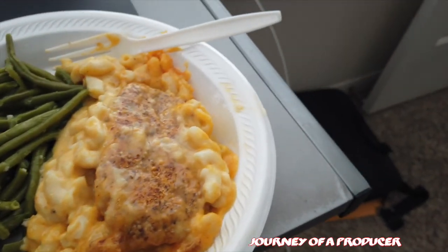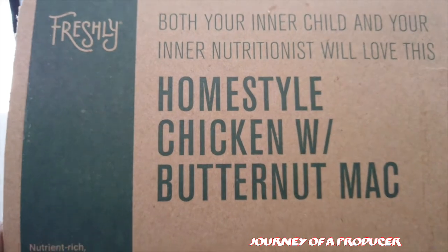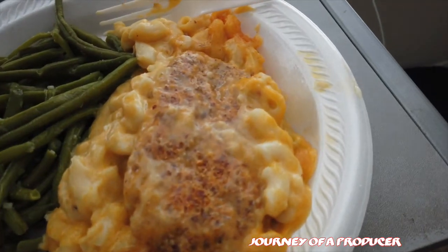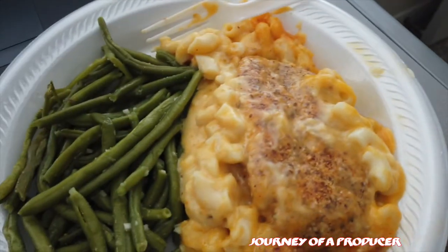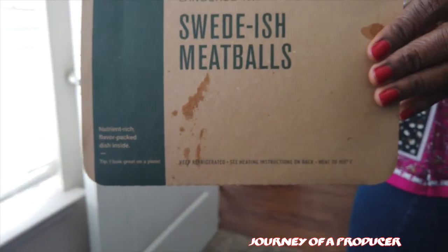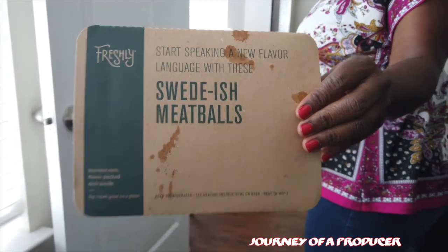Today I'm having the homestyle chicken with butternut mac. The chicken's underneath there but it looks good. We've got the Swedish meatballs — Keisha got the Swedish meatballs, and what comes with it is peas and carrots.